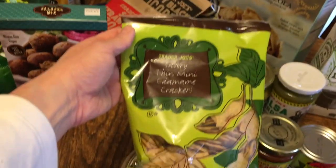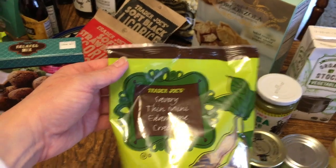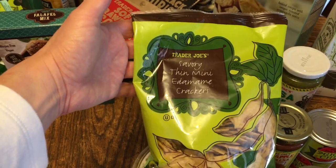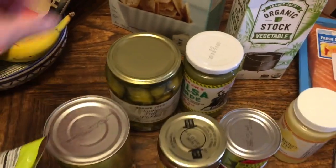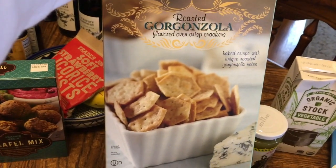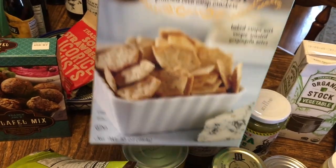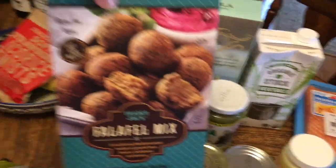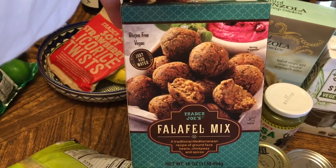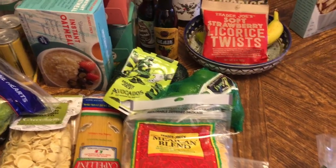I also noticed these edamame little rice crackers — they're gluten-free. I happen to like edamame and I like little rice crackers, so I think these will go great with the chicken salad. One of my personal favorites that I think everyone needs to try is the gorgonzola chip crackers — they've been my favorite for a while. I also got the falafel mix, which a couple of other people mentioned, so I thought I'd try it.